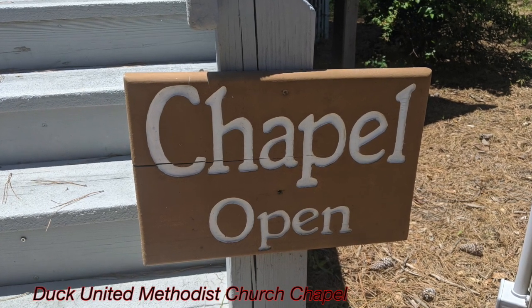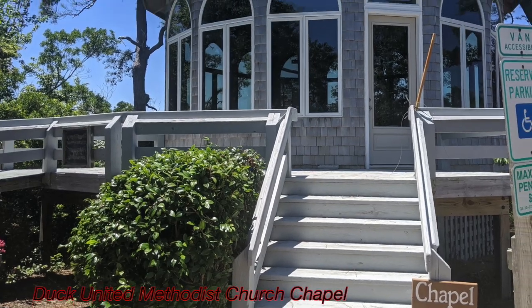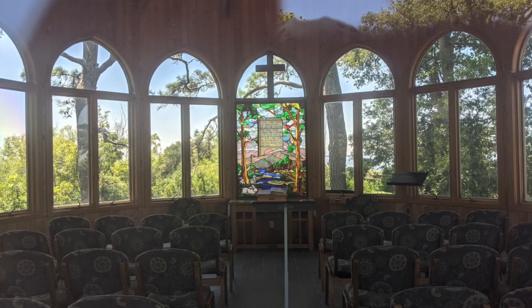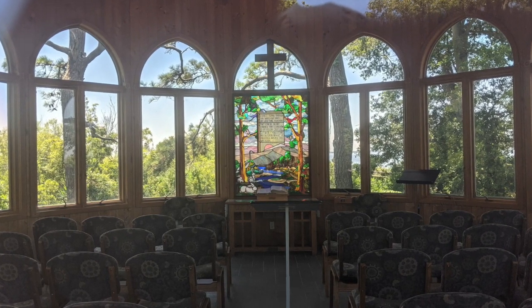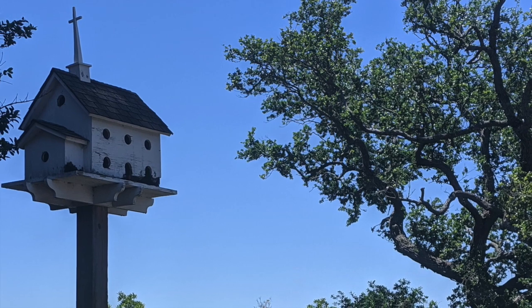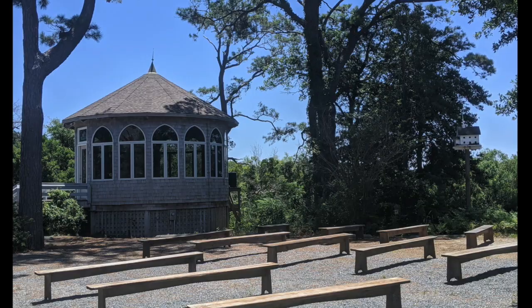Along the trail, we found this chapel. It is close to a church nearby, so we're guessing maybe they use it for outdoor services, probably for weddings as well. It was really, really pretty right there on the water, and it had some outdoor seating as well as inside the chapel itself. A very picturesque place.